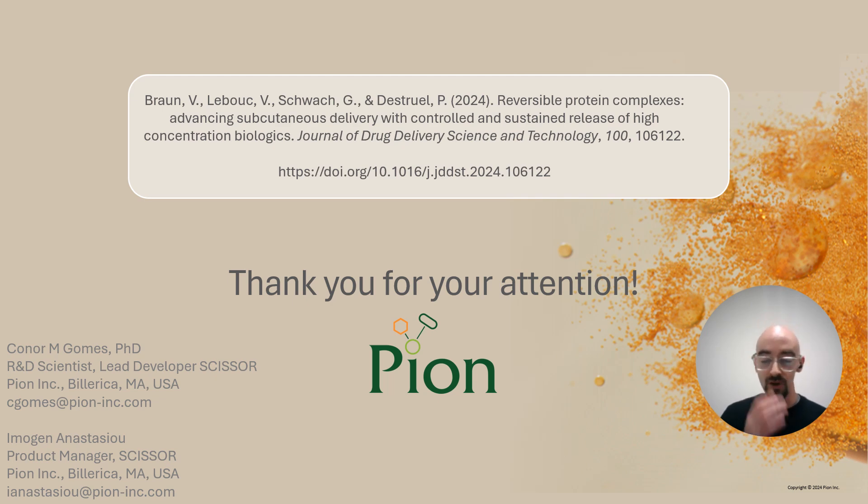If you have any questions, comments, or inquiries, you can email myself or the product manager of the scissor platform, whose contact information can be seen on the screen, and the paper can be seen in the description below. Thank you.